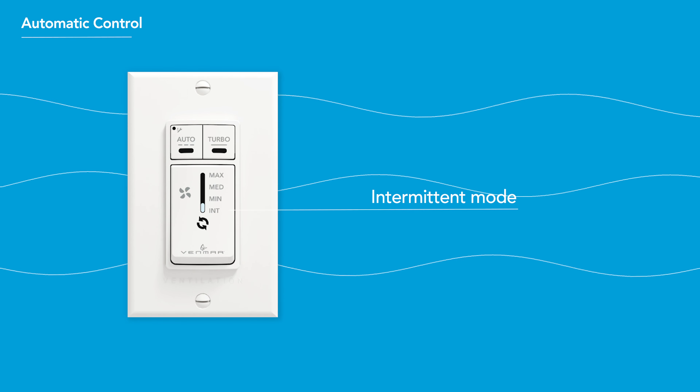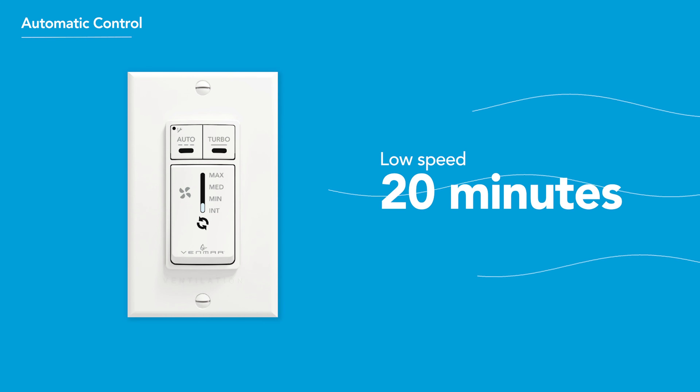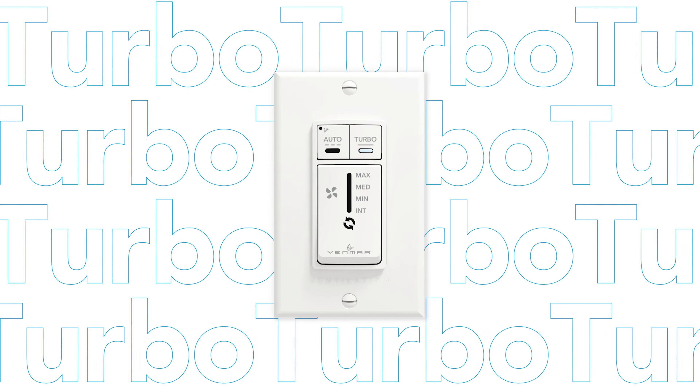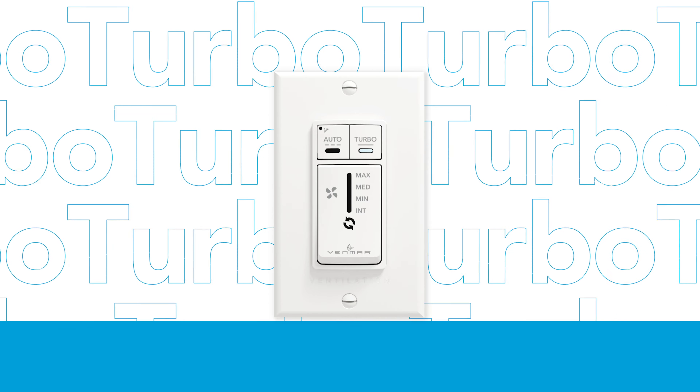With the automatic control, air is exchanged intermittently over a one-hour cycle — 20 minutes at low speed and 40 minutes off. Turbo Mode is also included, providing four hours of high-speed ventilation to quickly eliminate odors and excess humidity.